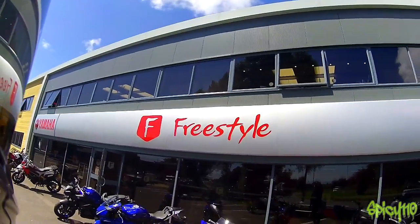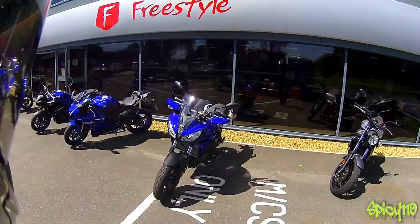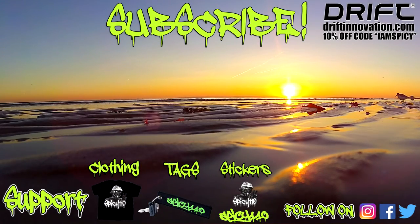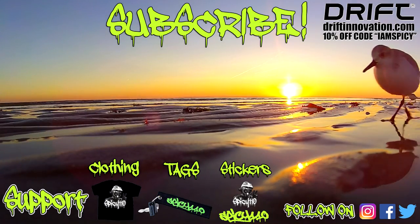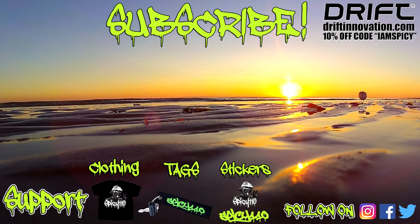Anyway, thank you to Freestyle Yamaha — really appreciate the loan of the bike. I will be back to try out the 9 soon. Thanks for watching everyone, don't forget to leave a like and I'll see you soon.